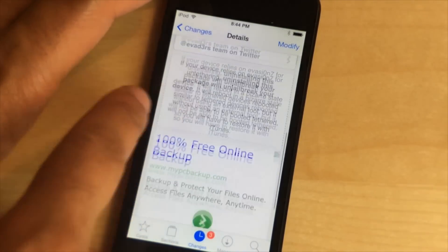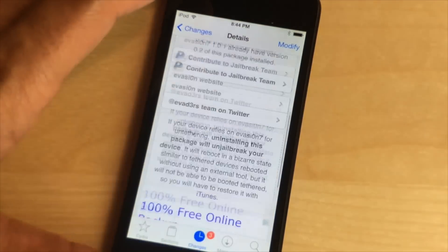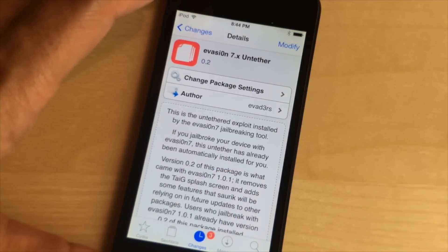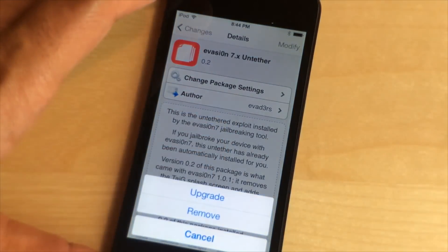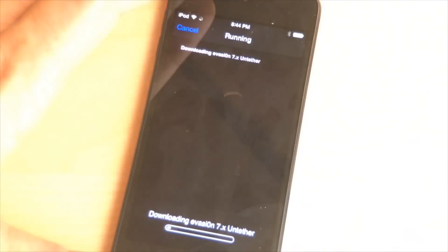If you remember a few days back, Evasion 1.0.1 was released and that removed the Taiji Chinese package and added some hooks in there for SORC, for some future updates — hopefully mobile substrate — and that's what this does.